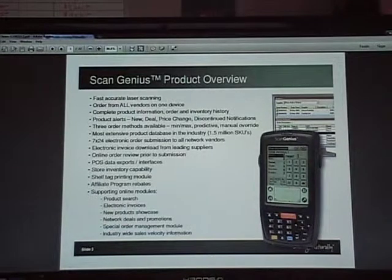You can do searches on different products, do invoices, see any new products, showcases that are available, any network deals and promotions that are available. So you have all this access when you use our ScanGenius program.